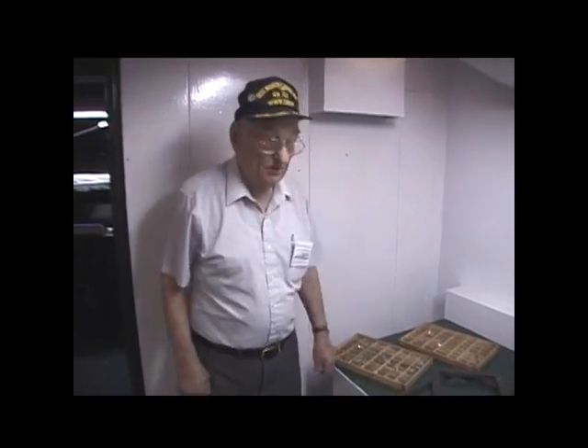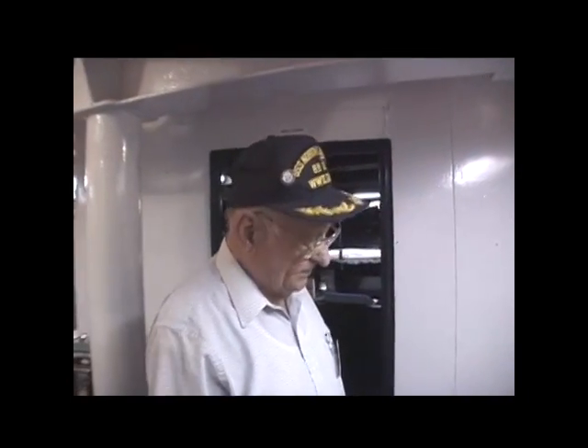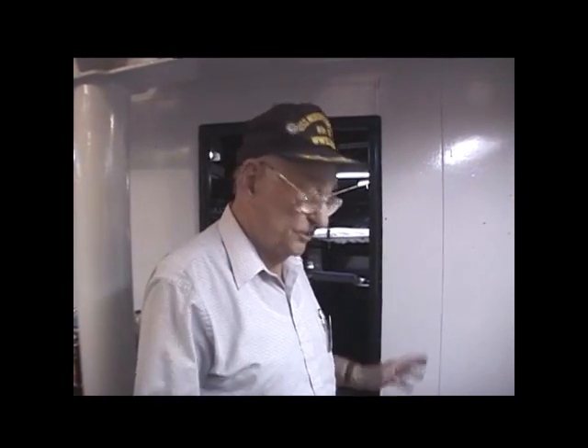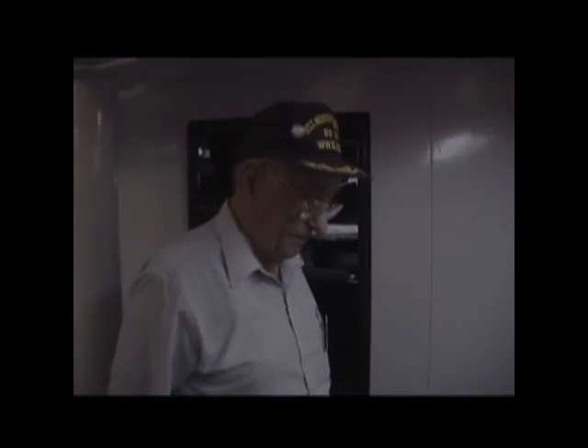Yeah, it brings back memories after so many years. In the newspaper business it's different — you don't do none of this. Because I worked in the press room, you just printed a paper.